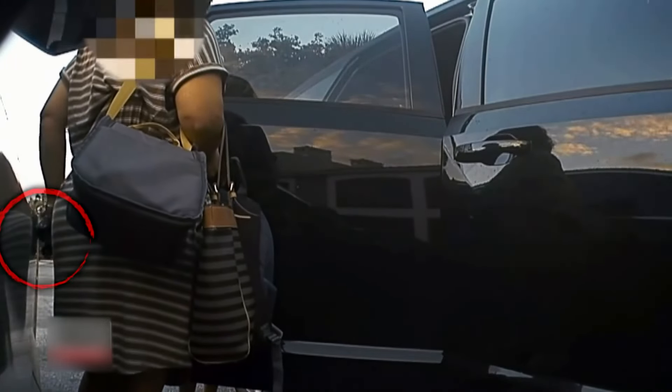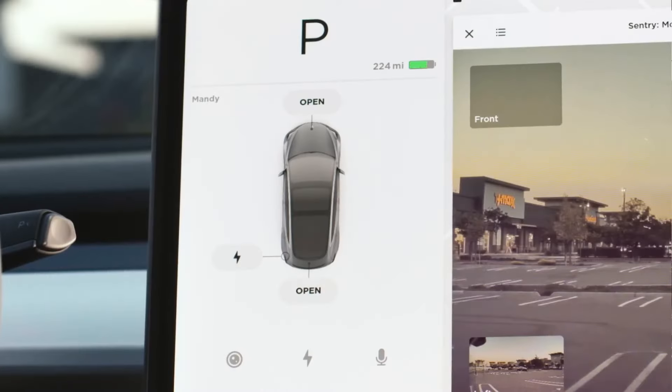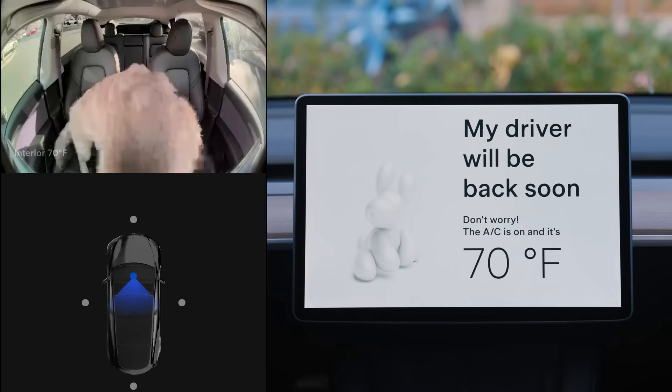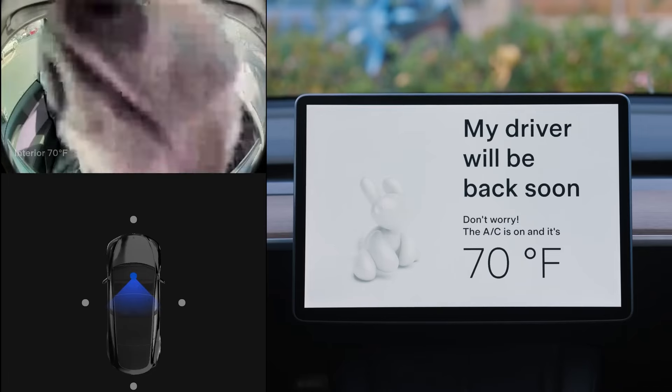Unfortunately, this isn't a one-off incident. Similar acts of vandalism have been caught on camera by Tesla owners worldwide, revealing a disturbing trend of hostility towards electric vehicles. These incidents are a stark reminder that the shift to electric cars isn't without its challenges. It seems some people are not ready to embrace this cleaner, more sustainable future. But what is it about Tesla's Sentry Mode that makes it such an effective tool in combating EV hate?